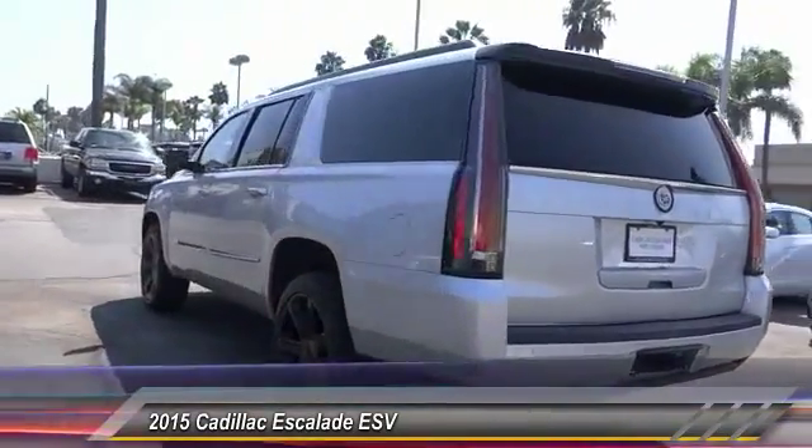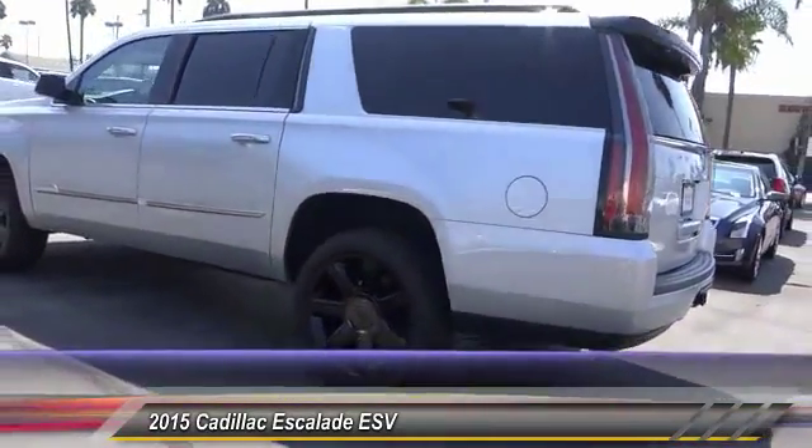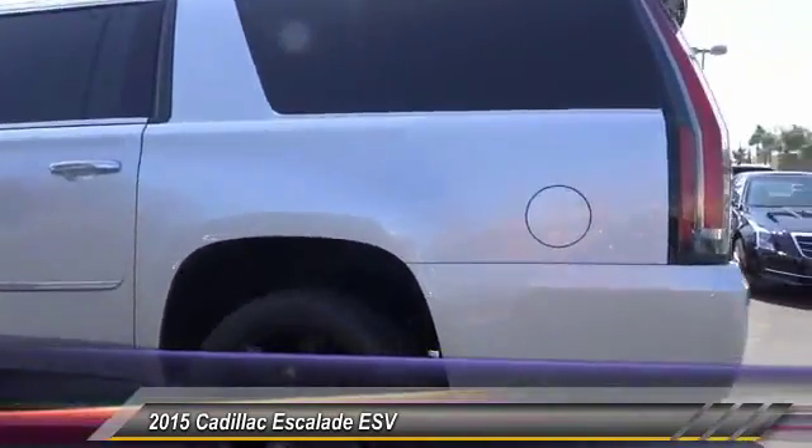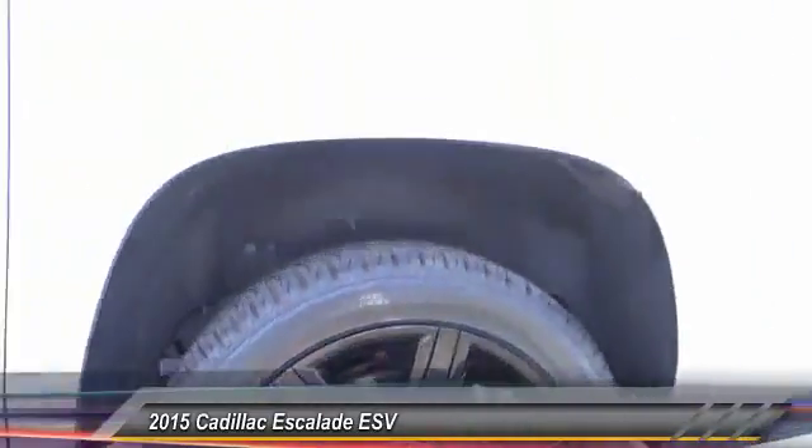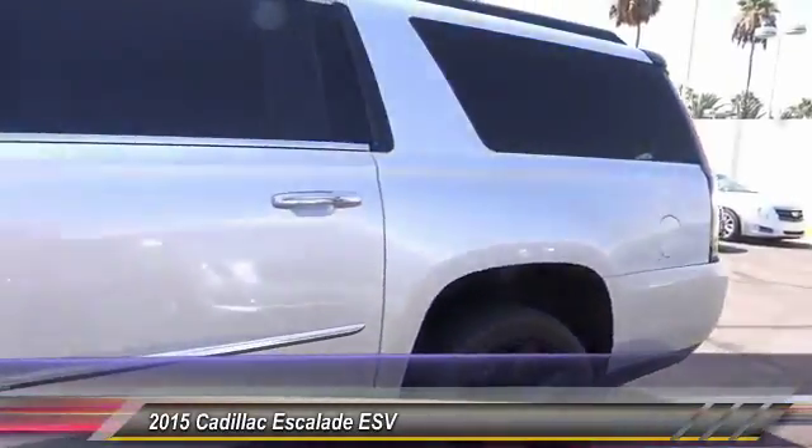Classy and powerful, it looks great for a night on the town or can haul everything needed for a weekend getaway, and is priced below $65,000. This vehicle has less than 35,000 miles.